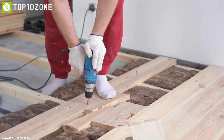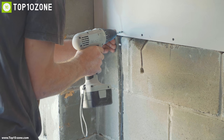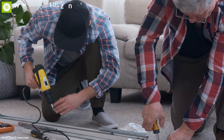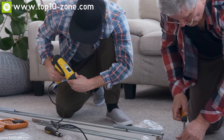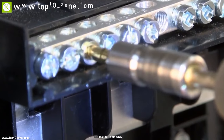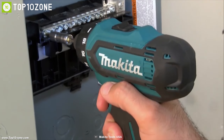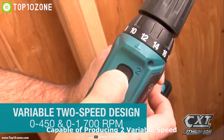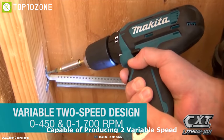Home improvement work means drilling holes here and there for attaching accessories, but sometimes drilling can be frustrating if you don't have the perfect drilling machine at hand. Meet the Makita FD05Z, a powerful drilling machine built to make your work more convenient. It comes with a built-in motor capable of producing two variable speeds, which can cover a wide range of drilling and driving applications.